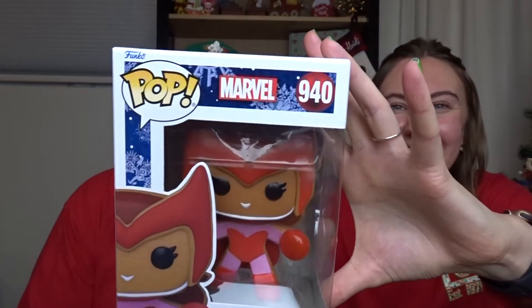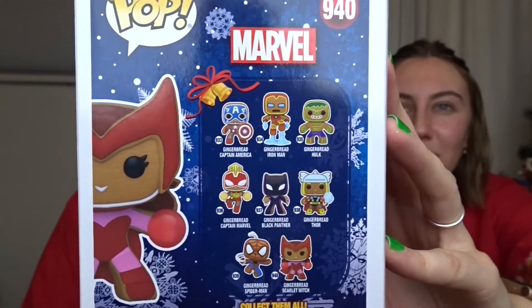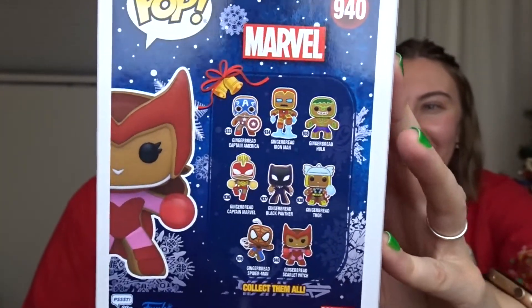Gift number four was added to bring some Christmas cheer to the Marvel world for Heidi. It's a box covered in red — something different than what we've seen. It's a gingerbread Wanda! They released a new series where Marvel characters are all done up as gingerbread, and this is the Wanda version — so cute. It's a bobblehead, and even her force field things are shaped like candies. This is going straight into the background for the last day of Vlogmas. Thank you so much!